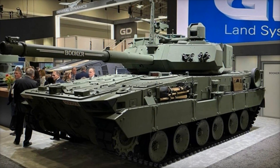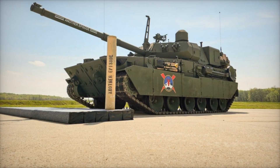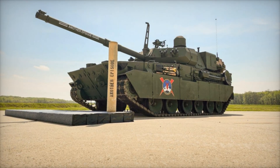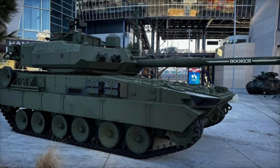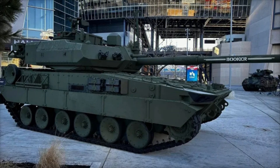The layout of the M10 Booker allows the crew to react quickly to threats. The driver sits in the front with a wide view through specialized periscopes, while the commander and loader are stationed in the turret equipped with the latest optical and sensor systems. They can quickly detect an approaching threat and coordinate actions, even under intense stress.